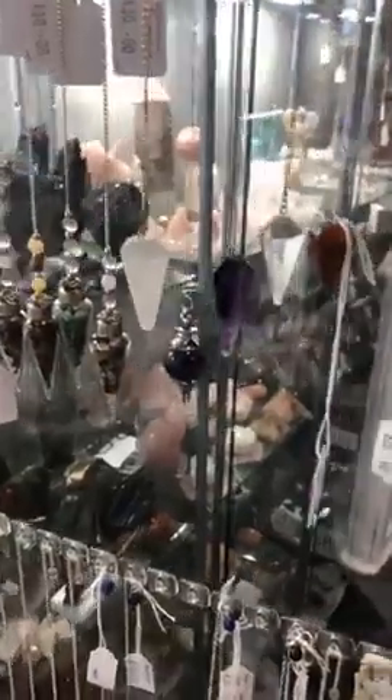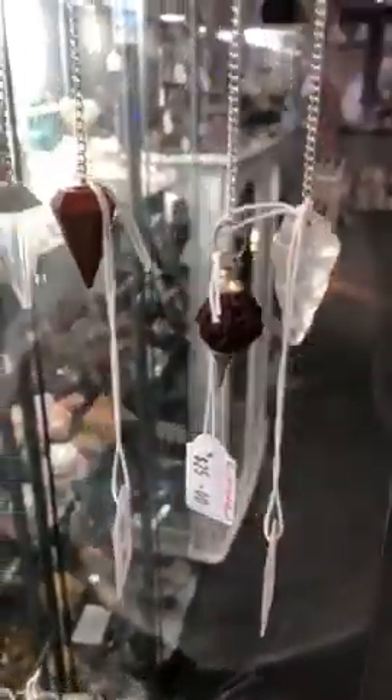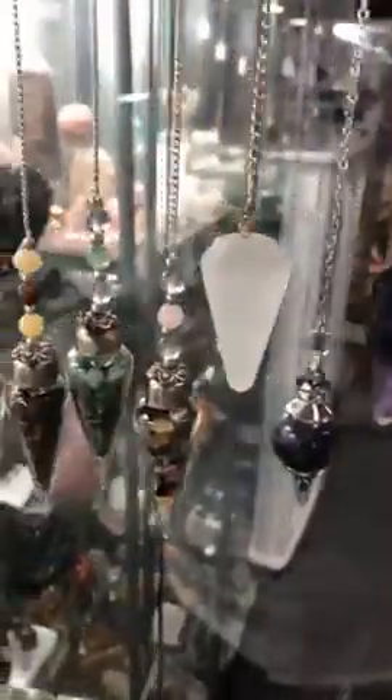Good morning, guys. It's Mel here at the AOK Specialty Gift Shop and Salt Room in Shepparton. Just jumping on quickly to show you guys some of our beautiful pendulums that we have in store.